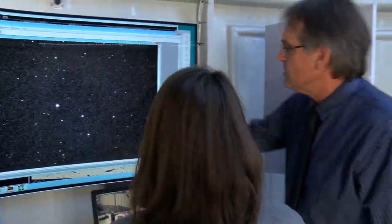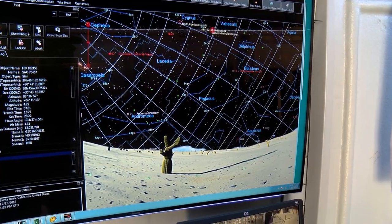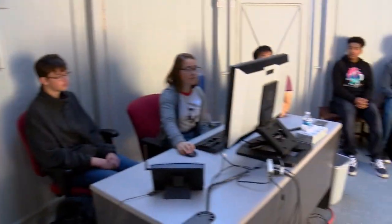Kids are super visual, and the planetarium is nothing more than a place where kids can visualize things — visualize data, visualize information. And they're very attuned to that, and I pander to that constantly.